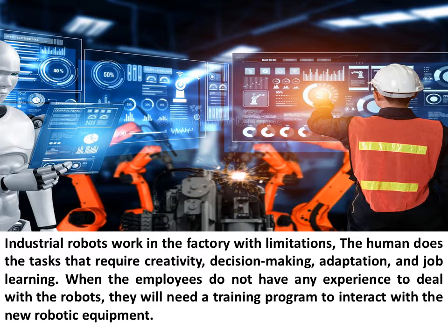Industrial robots work in the factory with limitations. Humans do the tasks that require creativity, decision making, adaptation, and job learning. When employees do not have any experience dealing with robots, they will need a training program to interact with the new robotic equipment.